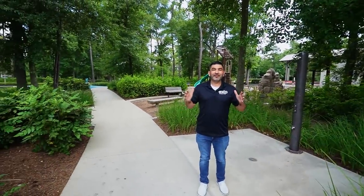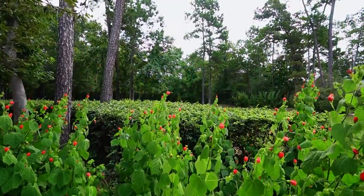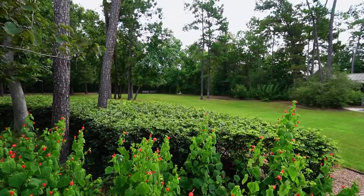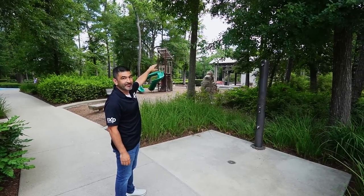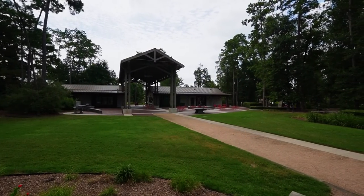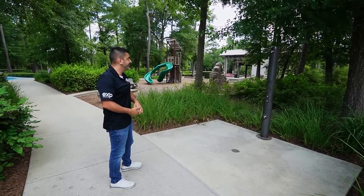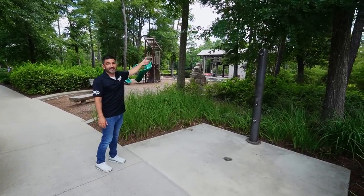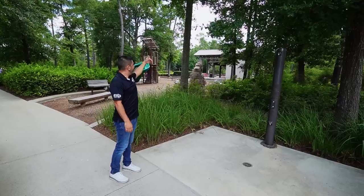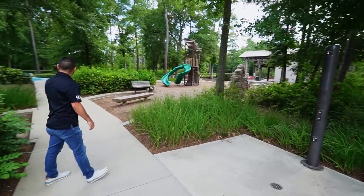Here we are at the very beginning of the Groves — this is where it all started. This was the original park, the splash pad area, and right over there is where they set up bouncy houses. They even set up those big blow-up theaters where everybody sits out on the lawn watching a show.